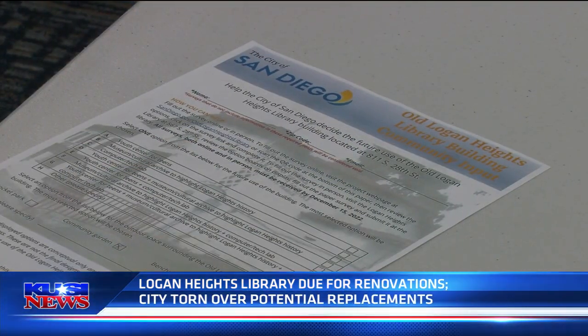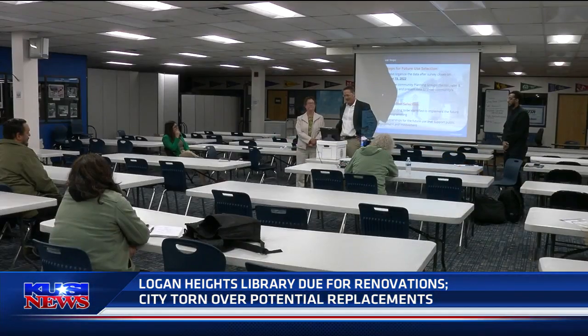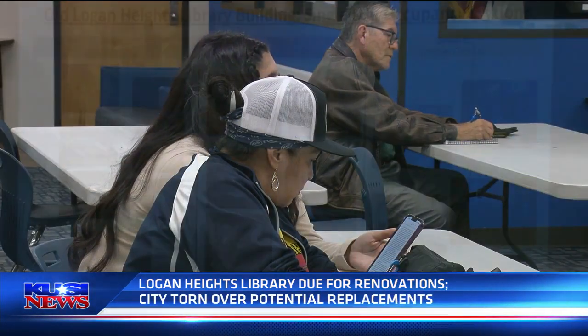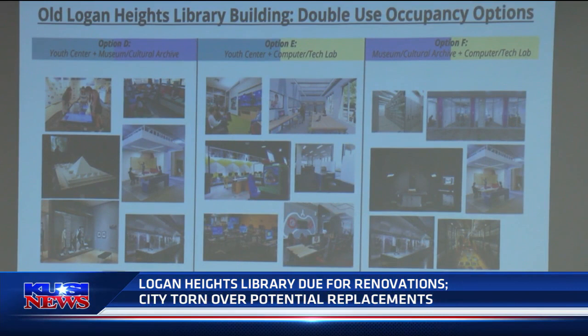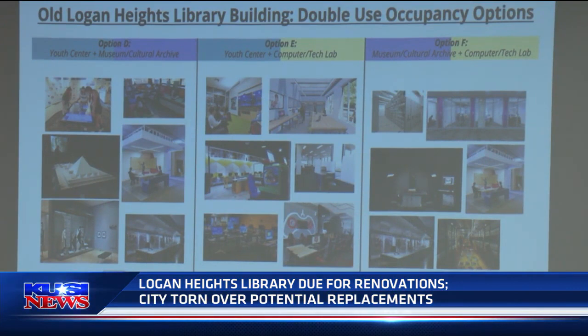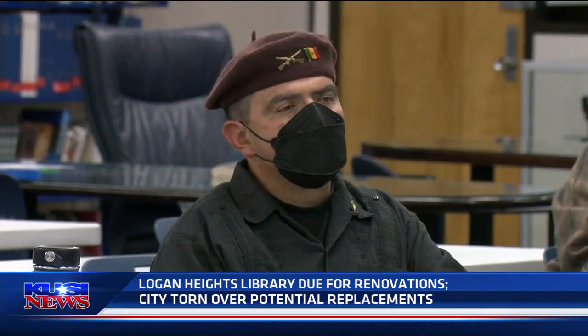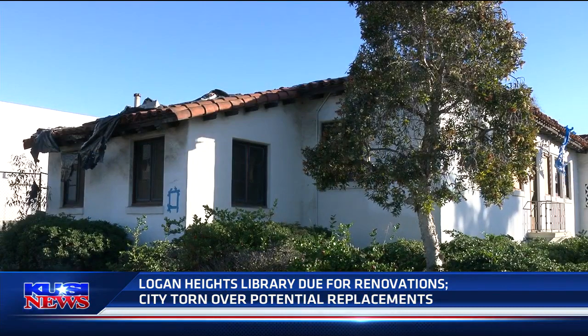The city of San Diego is collecting responses via a survey, with some of the options being a computer lab, a youth use center, or a cultural archive. These three would be as a single use, but the building could also be used as a combination of two of the activities. Locals have a variety of thoughts and ideas: technology, a center for seniors, an archive museum, a meeting space, or community gatherings.